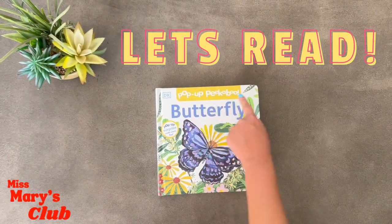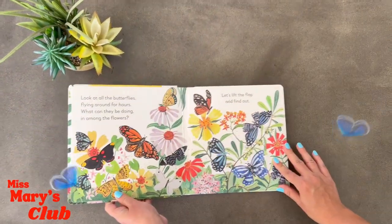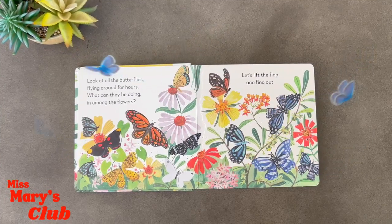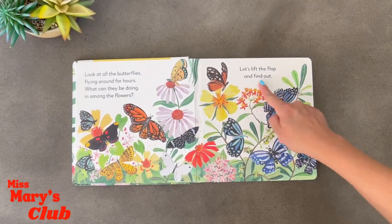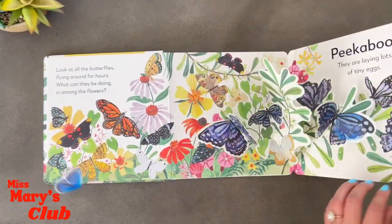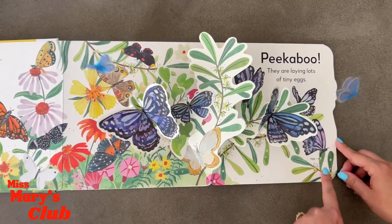Let's read our pop-up peek-a-boo butterfly book. Look at all the butterflies flying around for hours. What can they be doing in among the flowers? Let's lift the flap and find out. Peek-a-boo — they are laying lots of tiny eggs.